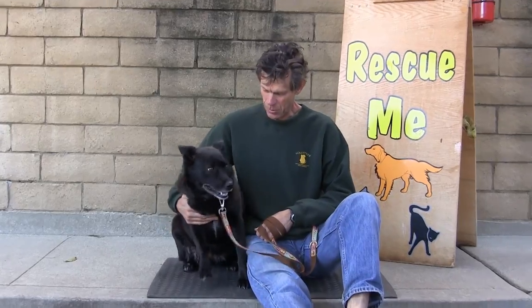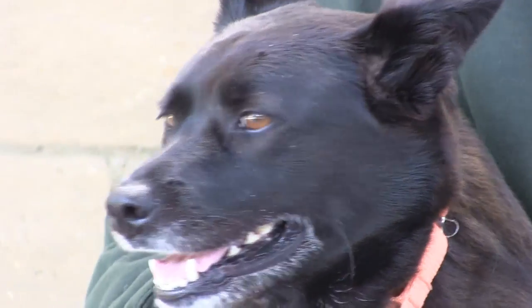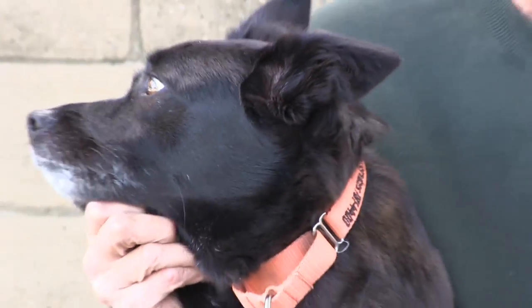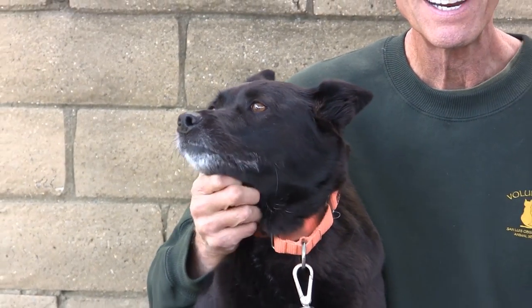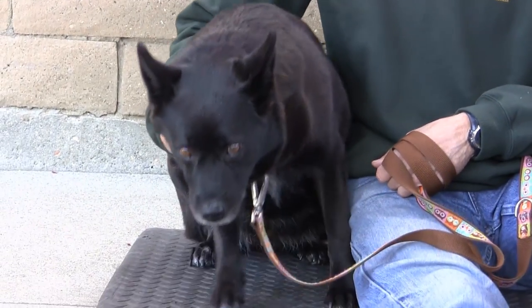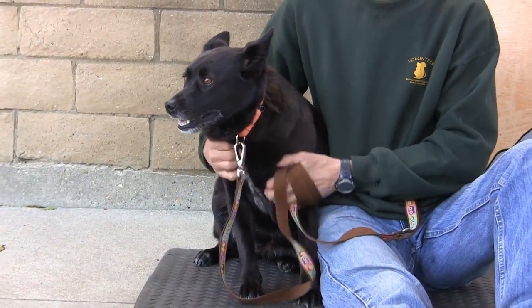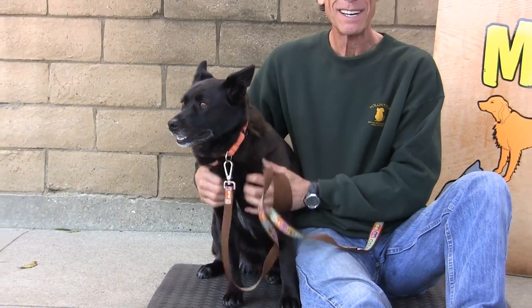This beautiful creature's name is Beauty. She is very timid and scared in here until she knows you, and then she's just fine — super sweet, but really overwhelmed here. She should go to a home without kids, as she gets nervous around them. She is about five years old and is indeed a beautiful dog. Her ID number is 929-647.